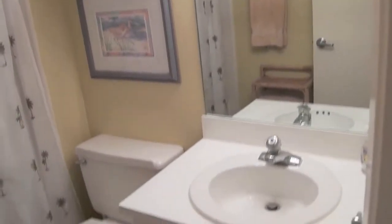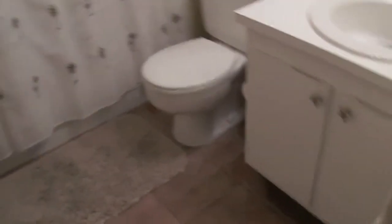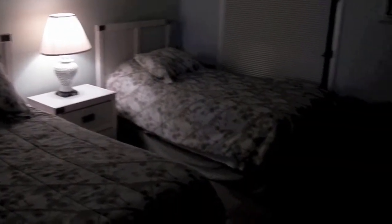Now we're moving back into the second bedroom and bathroom area. This is the full bath, directly adjacent to the second bedroom. Moving into the spare bedroom — as you can see, two single beds, plenty of dresser space, and cable TV.